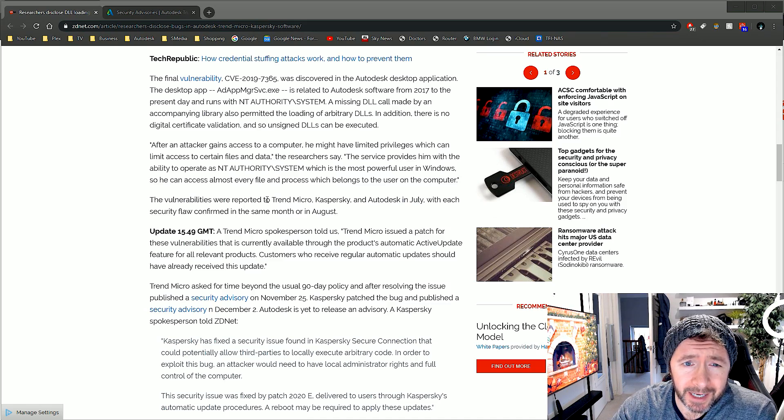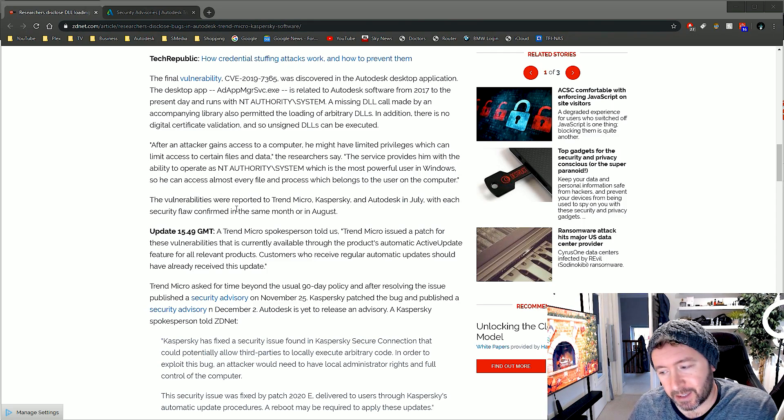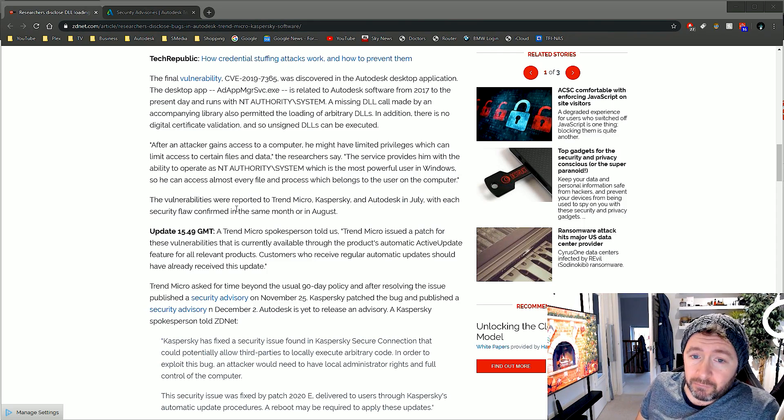The vulnerability was discovered in the Desktop App and it's related to Autodesk software from 2017 until the present day. A missing driver call by an accompanying library permitted the loading of arbitrary drivers. In addition, there is no digital certificate validation, so unsigned drivers can be executed. Basically, Autodesk don't check for digital certificates when things are run through their Desktop Application — which is either extremely lazy and careless software design, or there's a specific reason for it.